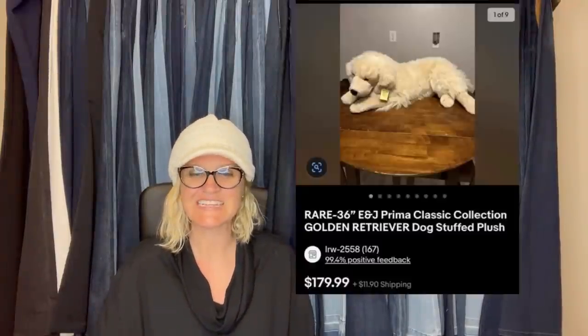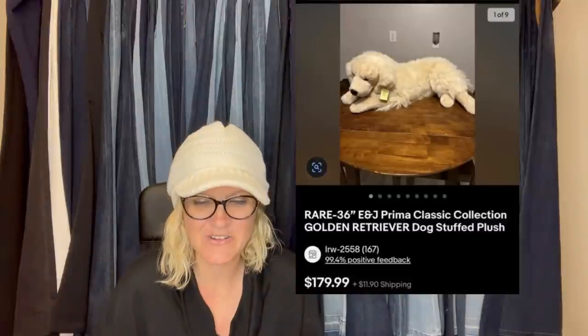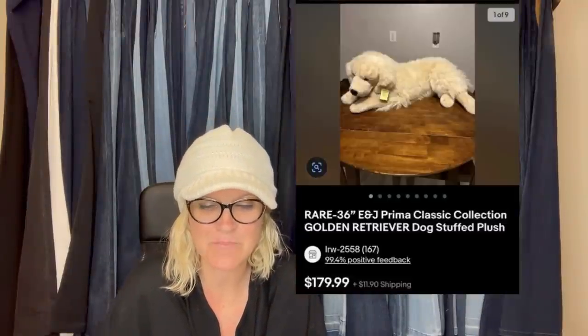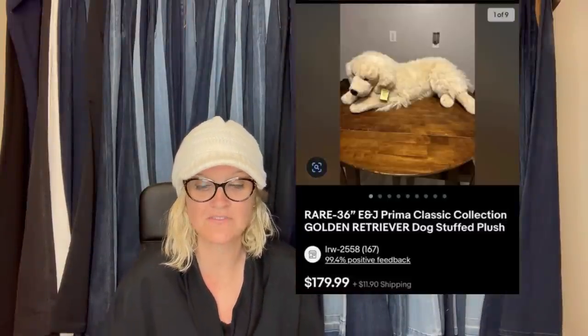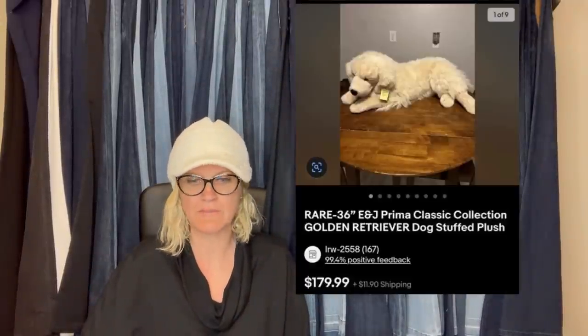Paid 50 cents at a church rummage sale, sold for full asking price in two weeks — $179.99. It is a Prima Classic Collection Golden Retriever Dog Stuffed Plush. Those realistic-looking animals can be big money.